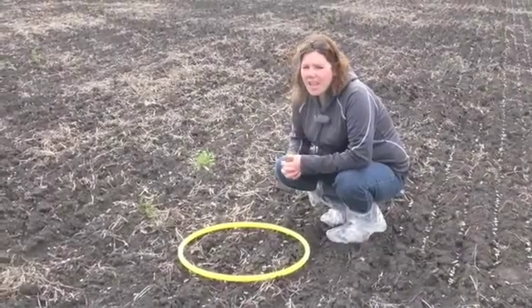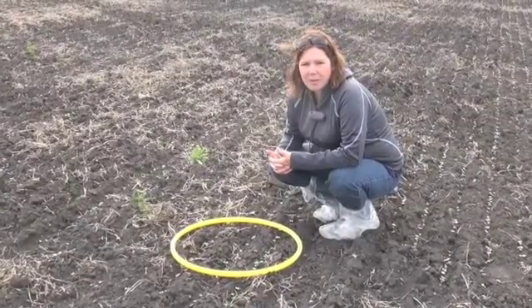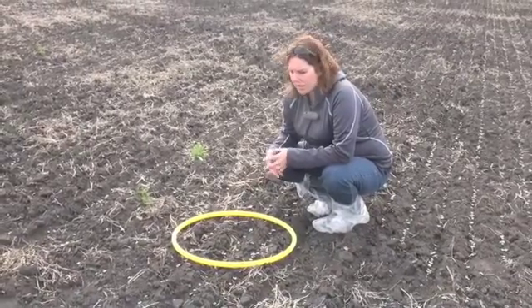Are we happy with this? Ideally you want to have seven to 14 plants per square foot, which is what we recommend — but we would love to see 10 to 14. So this is adequate.